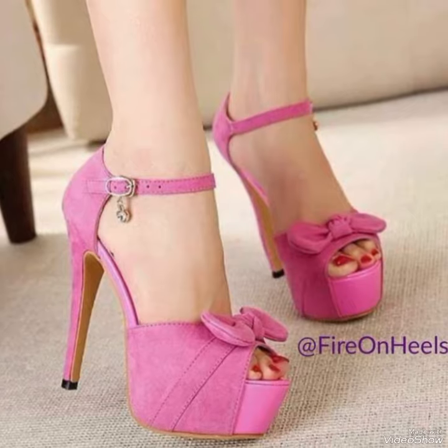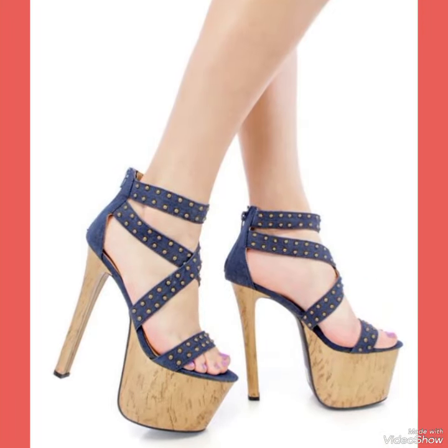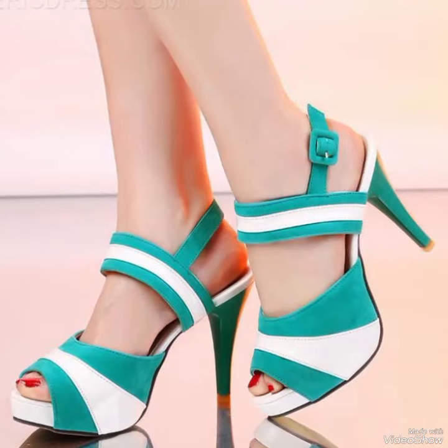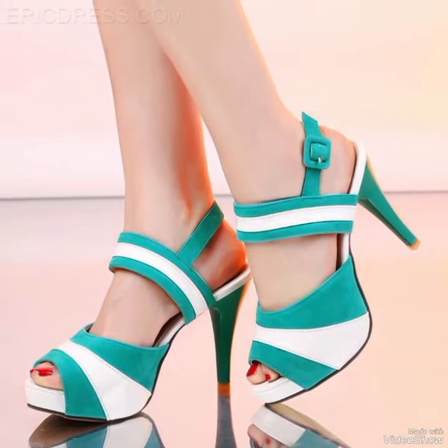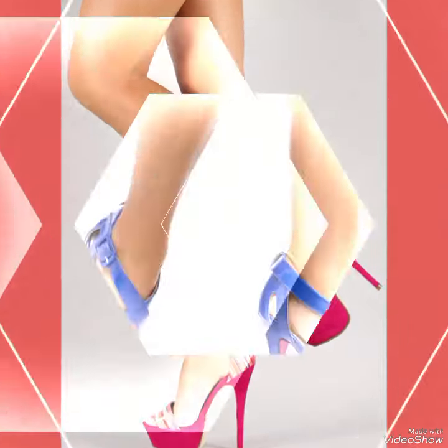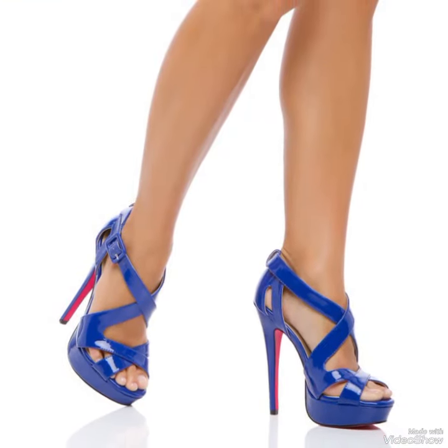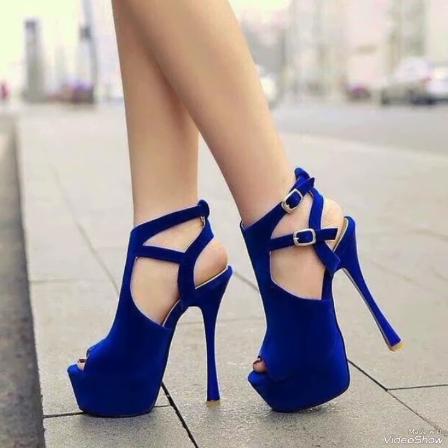No matter how you wear them, high heel sandals are sure to turn heads and make a statement. So why not add a pair or two to your footwear collection today? With their luxurious material and expert craftsmanship, these sandals are an investment that you are sure to enjoy for years to come.